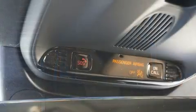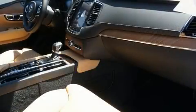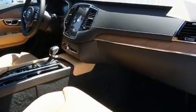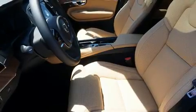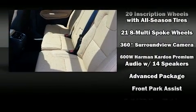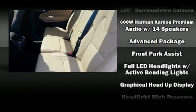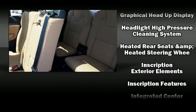Passenger security is always assured thanks to various safety features such as dual front impact airbags with occupant-sensing airbag, front and side impact airbags, traction control, brake assist, anti-whiplash front head restraints, a security system, an emergency communication system, and four-wheel disc brakes with ABS.